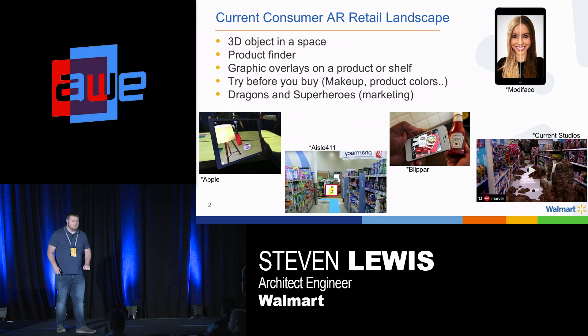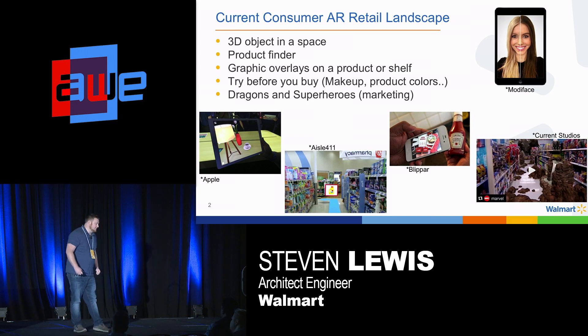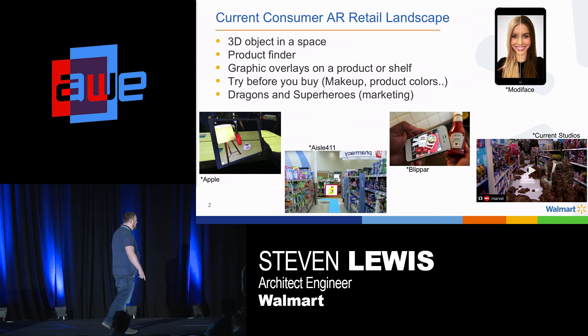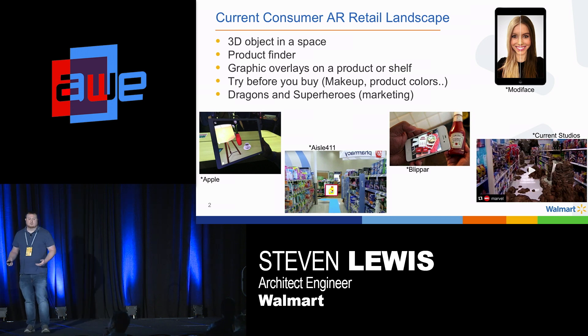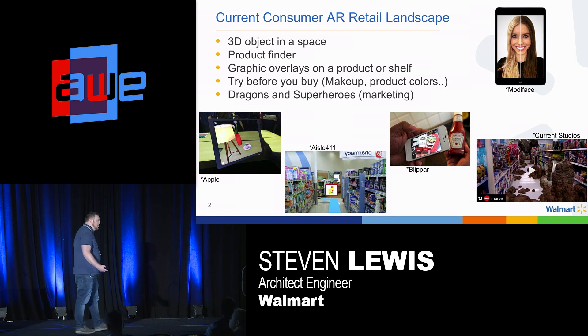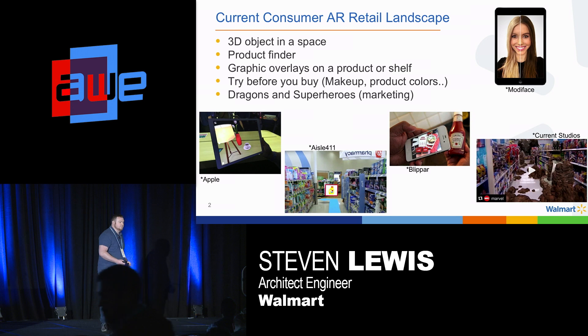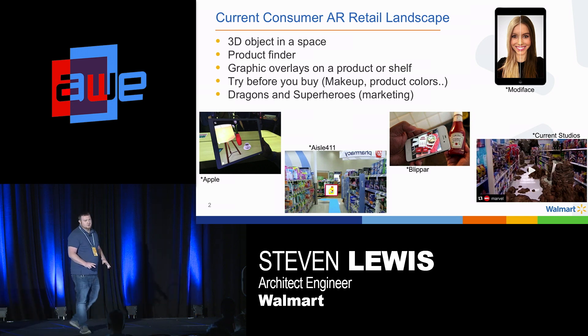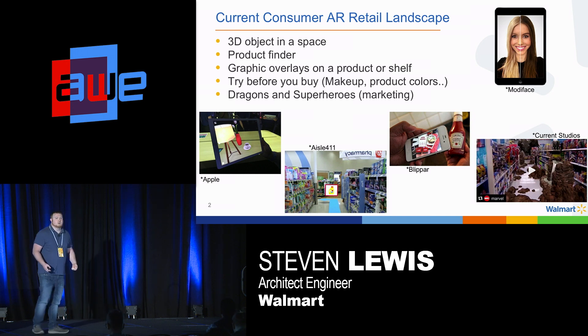So with those five use cases, what else can we do? AR is still pretty early technology in my opinion, but it's definitely coming along a lot faster. Can you mix some of these things? What else can we do that would be very useful for consumers? They're there for a reason — they're interested in your product. Maybe they don't know about your product, so marketing introduces them. But is it really a lasting experience? What you want to do is make experiences that they can use over and over, and that are useful to them.